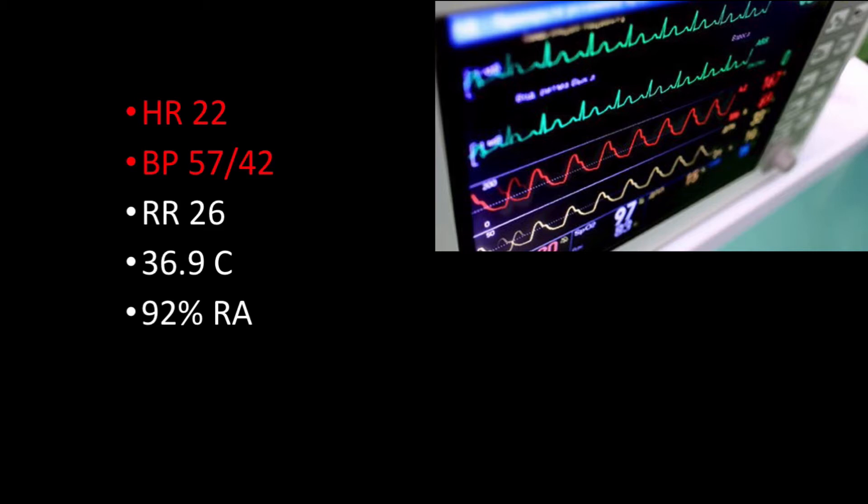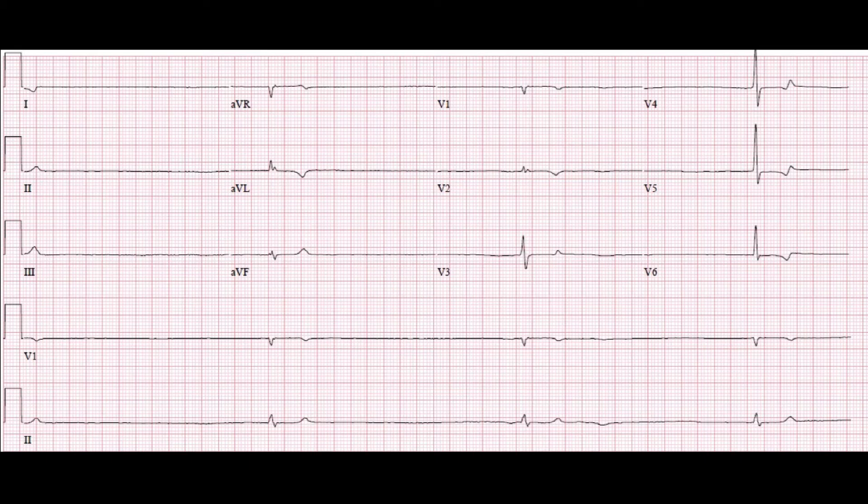The team went on to attempt transcutaneous pacing, yet were unable to obtain capture. Here is the initial EKG with this profound bradycardia evident. Given this bradycardia resistant to medication, the decision was made to place a transvenous pacer while medications were being optimized and titrated.